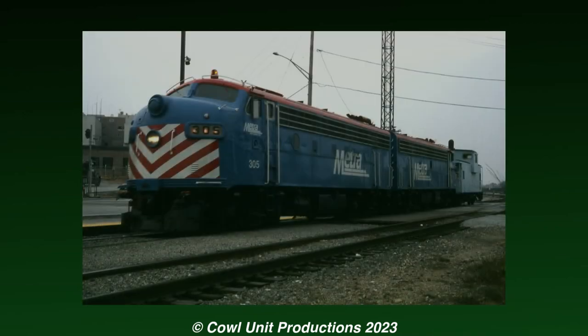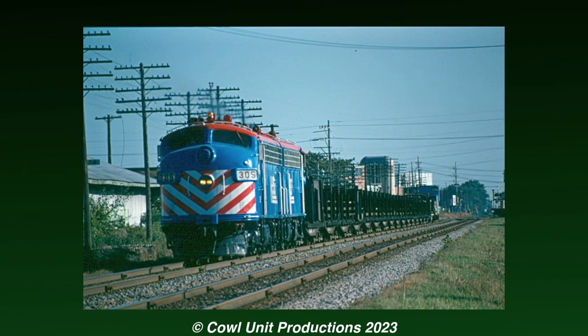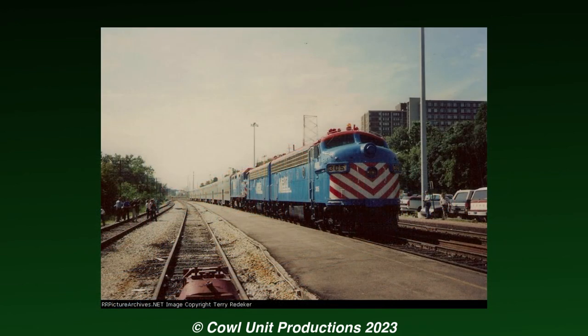By the early 1990s, they would be repainted again into the iconic Metra livery we all know and love. Despite their status as work units, they did see occasional use on excursion trains — in 1993, they would be put to use on NRHS excursions around the Chicago area.